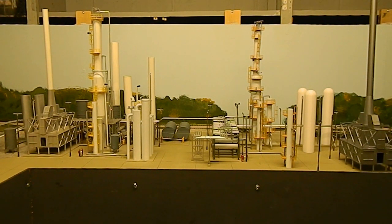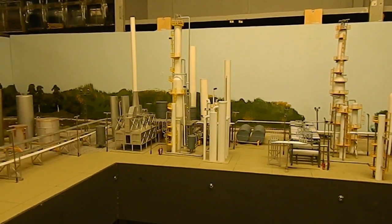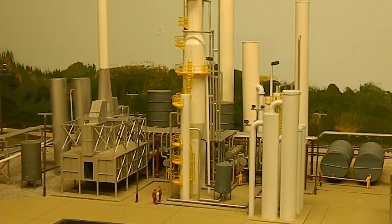We're going to start out and just kind of zoom in here on one side of this. This here is a basic Walther's refinery kit with a bunch of additions to it.